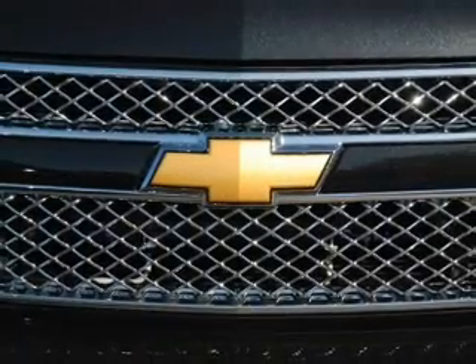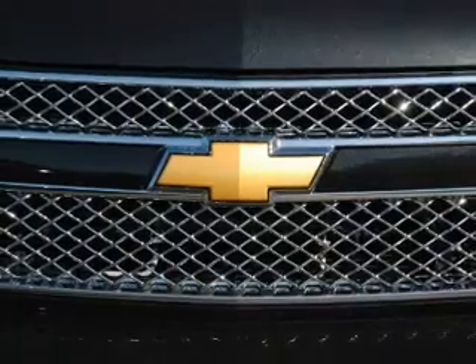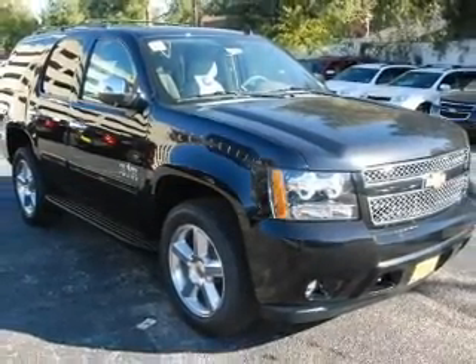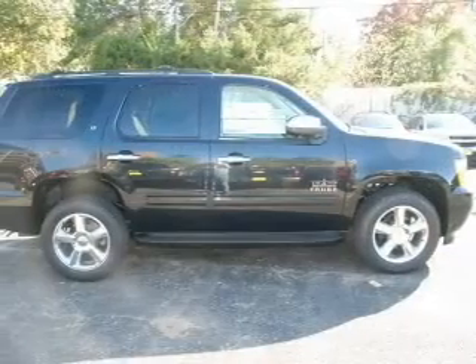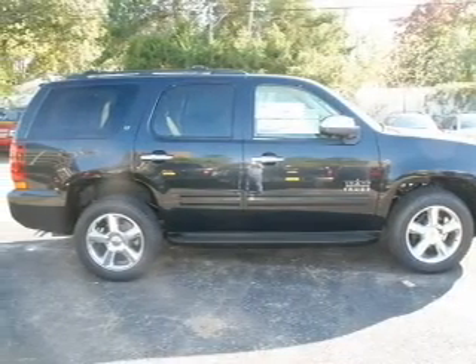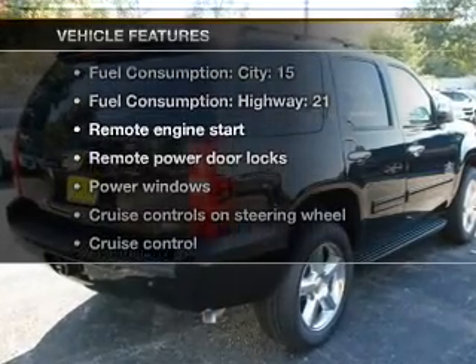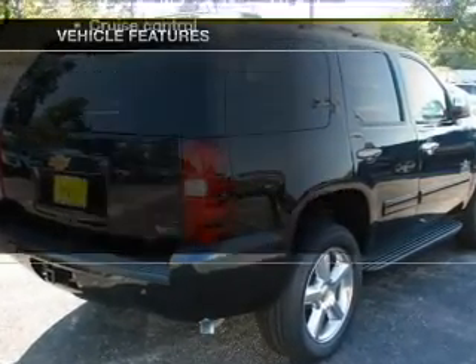Treat yourself to the splendor of a premium sound system. The anti-lock braking system will keep you safe on the road. Heated seats make cold weather driving more endurable. Power and reliability are a great combination. This vehicle has both, and with these notable features, you won't want to miss out on the opportunity to own this amazing ride.